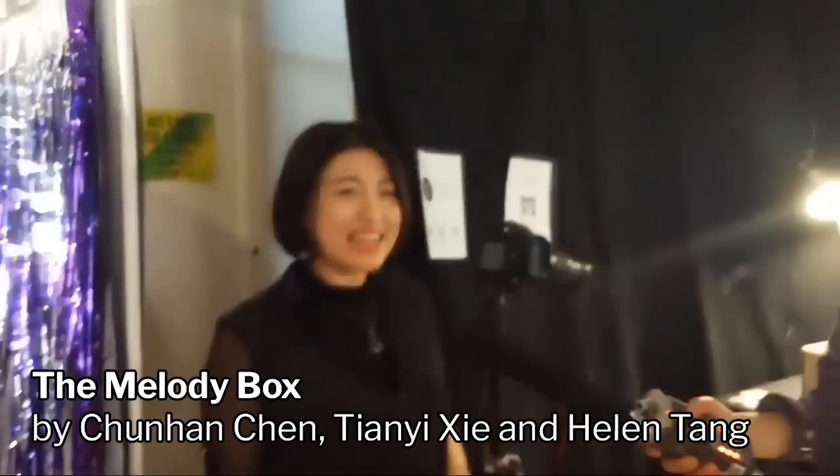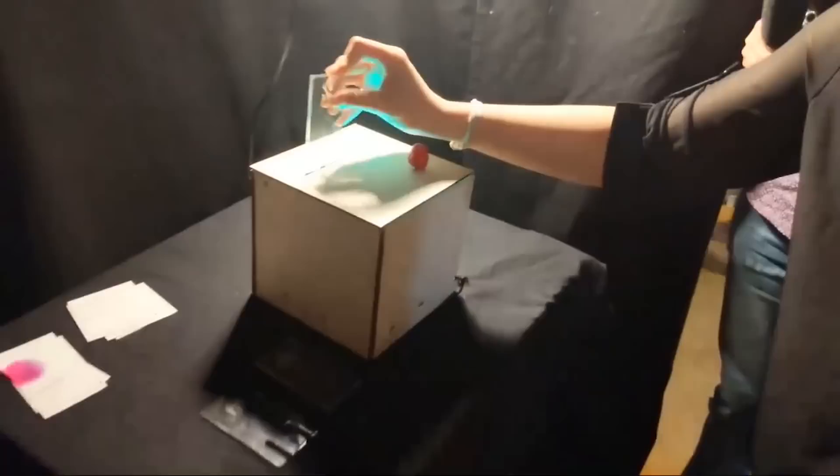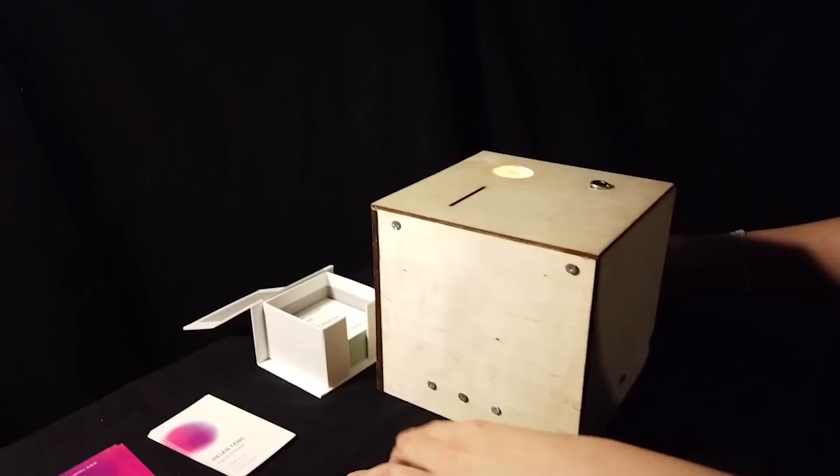My name is Tiani, and this is a project for a team of three — Helen and Chun Han are also in this project. We're making a music box for children specifically aged four to six. We want to deliver a very playful experience to encourage them to be more interested in music making and maybe become a DJ or composer when they're young.